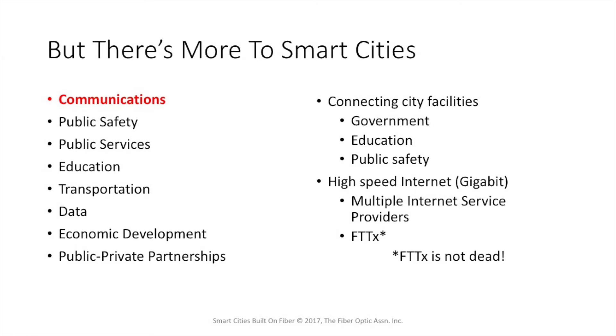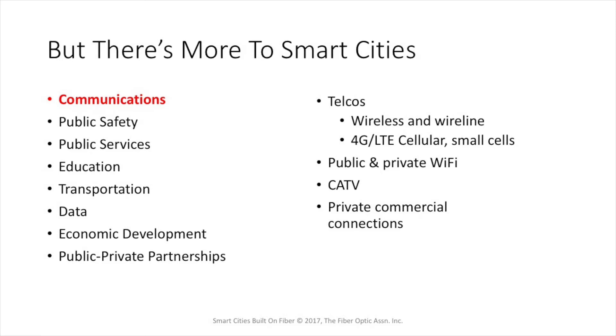What makes a city a smart city starts with communications, but it's a lot more than that. Even communications is more complicated than most people think. It includes connecting city facilities — the government offices, the educational system, schools and libraries — and it includes public safety, which we'll look at in more depth later. You've got to have high speed internet, gigabit internet, with multiple service providers and the provision for fiber to the home. There's been a lot of people trying to convince you that wireless is replacing fiber to the home, but fiber to the home is not dead. Communications includes the services of your traditional telcos with both wireless and wireline service available.